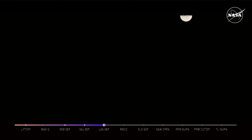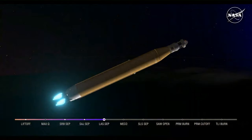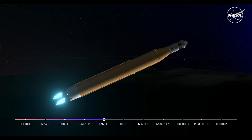We just heard the call for three-engine press, meaning if SLS were to lose an engine at this point in the mission, we could still achieve a nominal mission — we would just have an extended main engine cutoff time. However, we still have four good engines, all at maximum thrust right now, powering the first flight of Artemis at 5,200 miles per hour, 148 miles downrange.